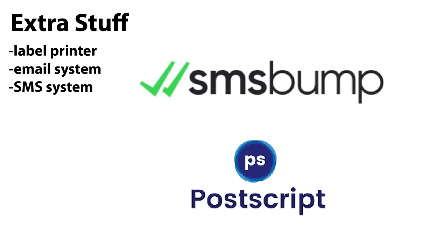An SMS system is also about $20 a month with the same scaling as the email system — big lists can be expensive but valuable. Services like SMSBump or Postscript. Like the email system, start collecting phone numbers so you have even more ways to engage with your customers. It's a monthly subscription depending on SMS list size and number of texts you send out.